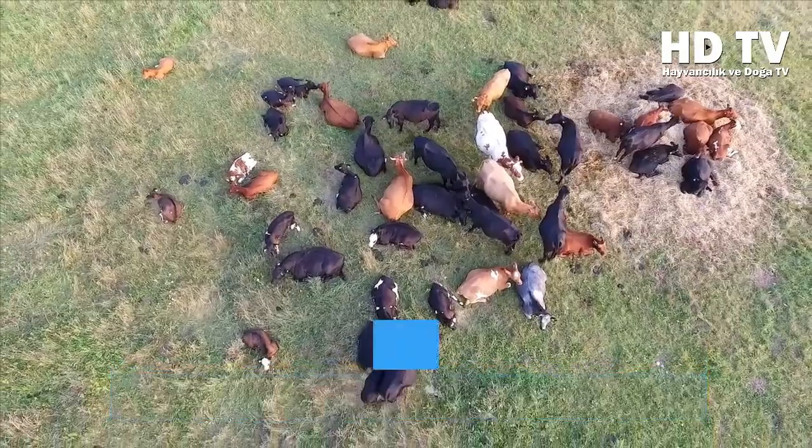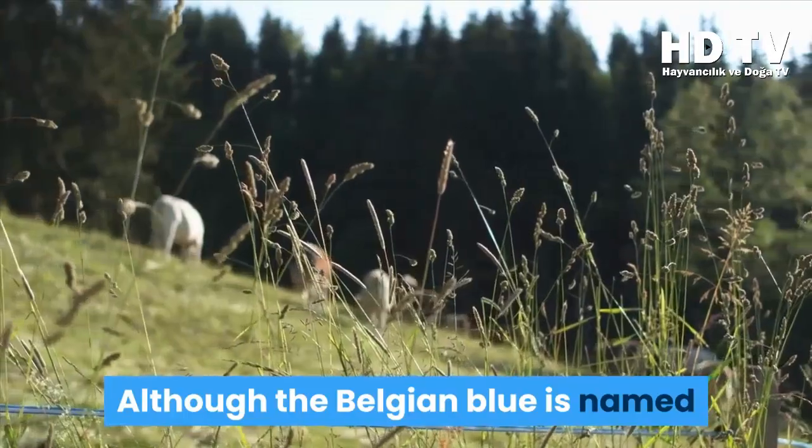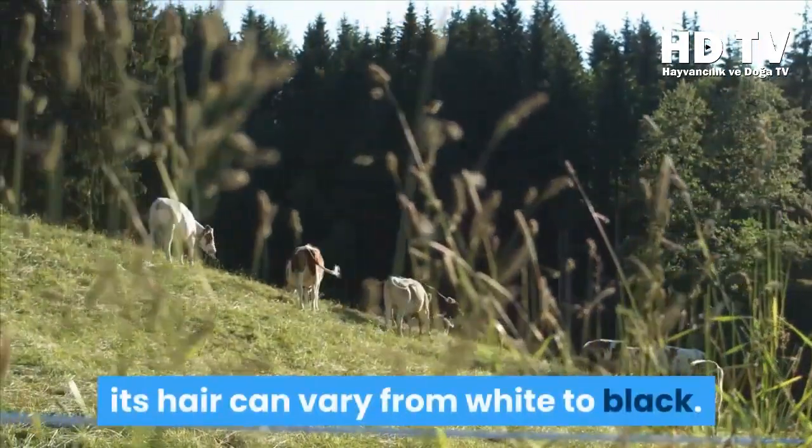Both Belgian Blue and Piedmontese cattle have superior ability to convert feed into lean meat, ensuring that the beef is low in fat. Although the Belgian Blue is named after the typical gray-blue pied image of the species, its hair can vary from white to black.